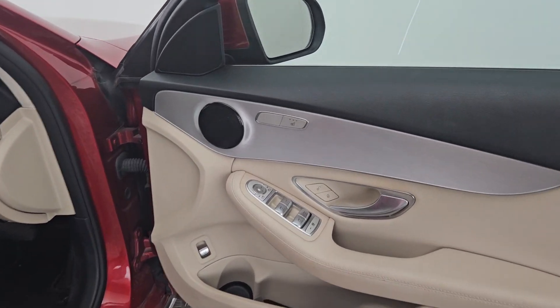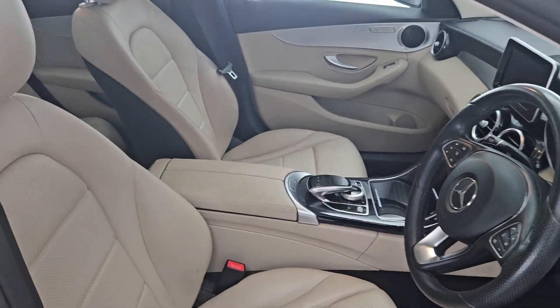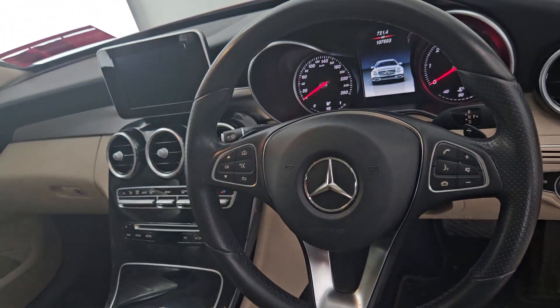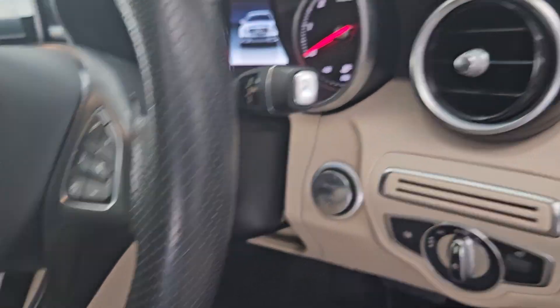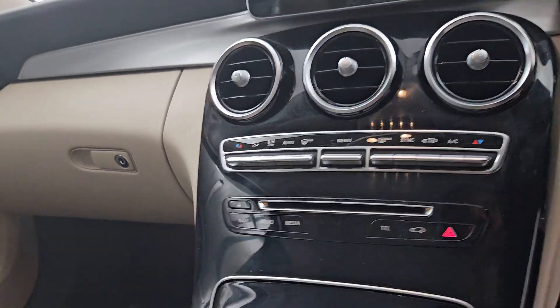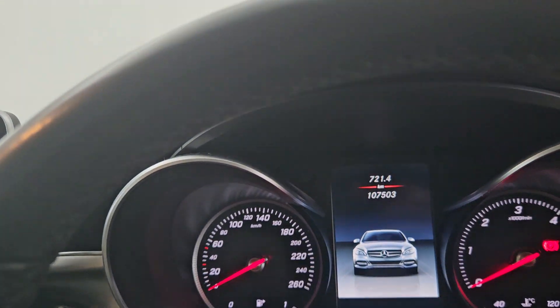The inside of the C-Class has electric windows, heated seats as well as electric seats, a lovely cream interior, a multi-function steering wheel with cruise control, a start-stop button, an electric handbrake, dual AC, and only 107,000 kilometres.